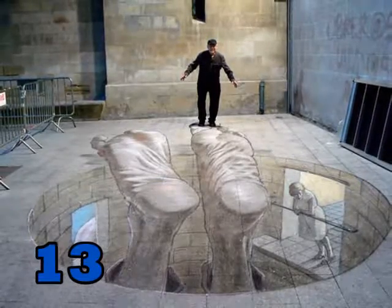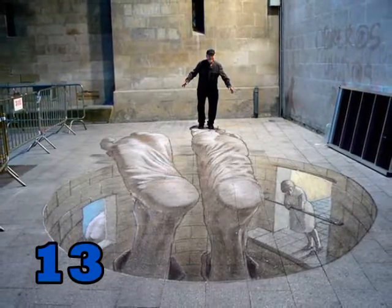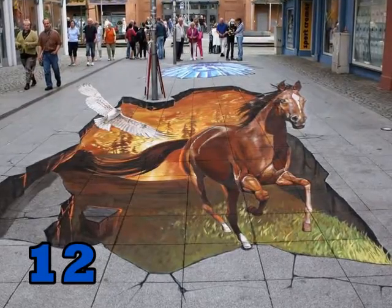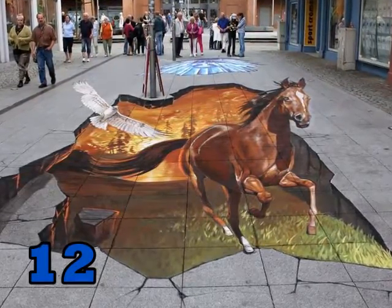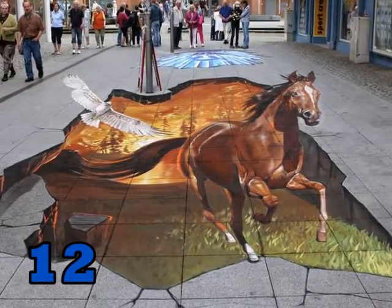Number 13. He calls this one Insensitez, which means senselessness. Number 12. This one's for all the animal lovers — here it's pictured animals running away from a forest fire.